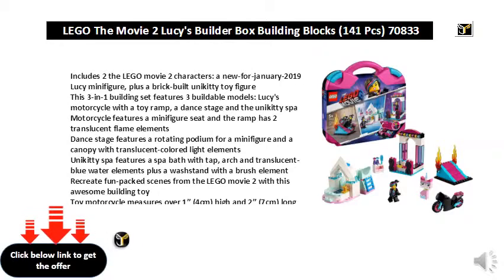Motorcycle features a minifigure seat and the ramp has two translucent flame elements. Dance stage features a rotating podium for a minifigure and a canopy with translucent colored light elements. Unikitty Spa features a spa bath with tap, arch and translucent blue water elements, plus a washstand with a brush element. Recreate fun-packed scenes from the LEGO Movie 2 with this awesome building toy.